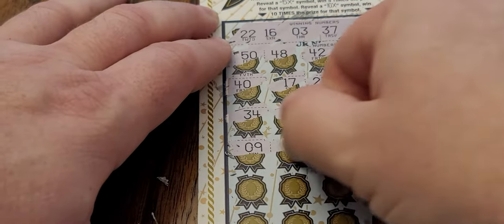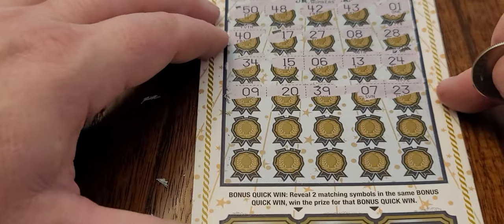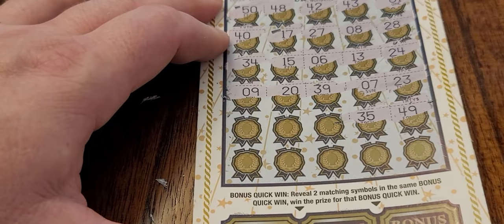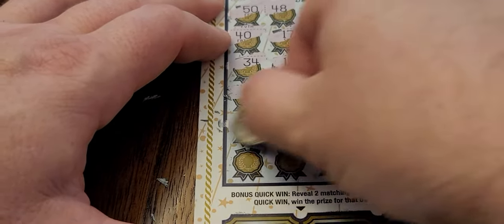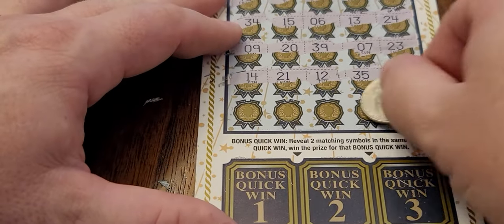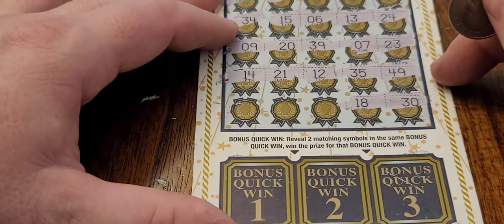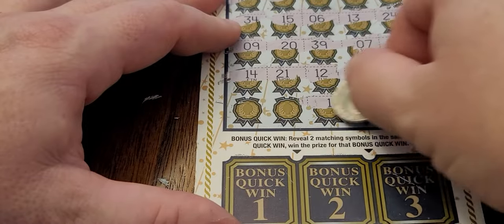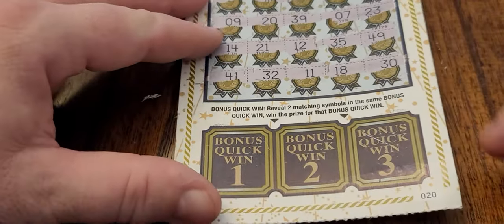Let's go to these last three: 9, 20, and 39 — nothing there. 49 and 35 — we have 45 and 37. 12, 21, and 14 — no winner there. Let's move on to the final golden row. Number 18 — my birthday, which is in a few days, I'm May 18th — I will be the big 45. Number 11, number 32, and 41. No winners on the top section.